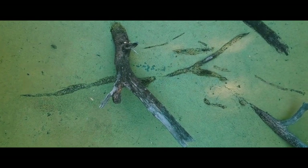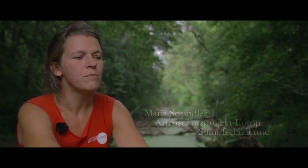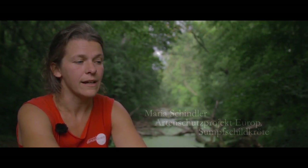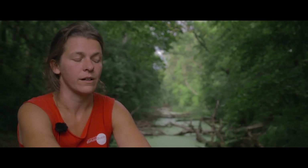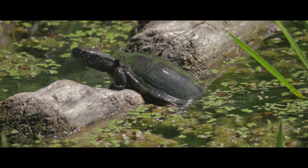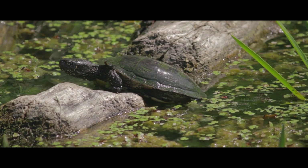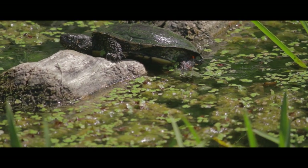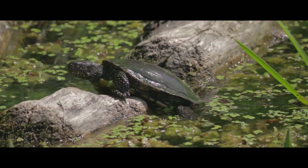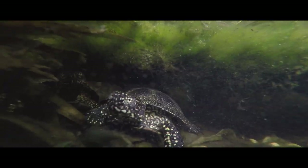Ich leite hier seit 15 Jahren ein Projekt zum Schutz der europäischen Sumpfschildkröte. Denn im Nationalpark Donauauen gibt es das einzige Vorkommen dieser Art in Österreich. Die Schildkröten besiedeln hier stehende Gewässer, das heißt, sie sind nicht direkt an der Donau anzutreffen. Sie sind eher in den Altarmen, die sehr vegetationsreich, sehr sonnig sind und maximal bei Hochwasserereignissen direkten Kontakt mit der Donau haben.